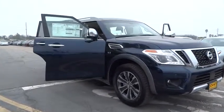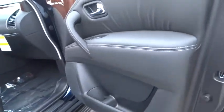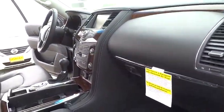Here are some of this vehicle's great options: remote engine start, anti-lock braking system, traction control, stability control, navigation system, keyless entry, power liftgate, tow hitch.